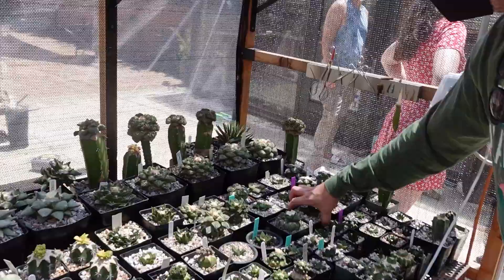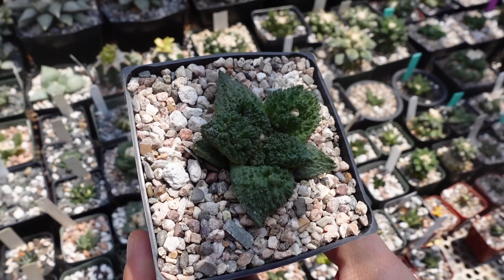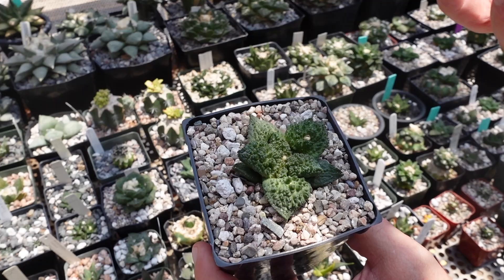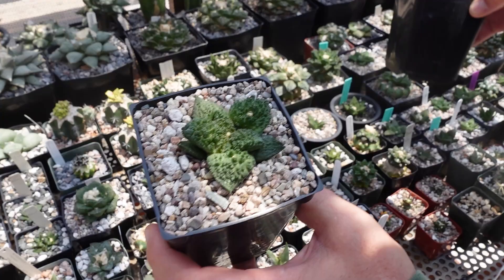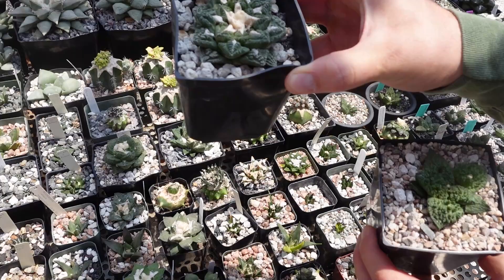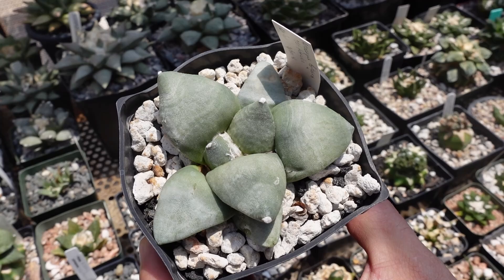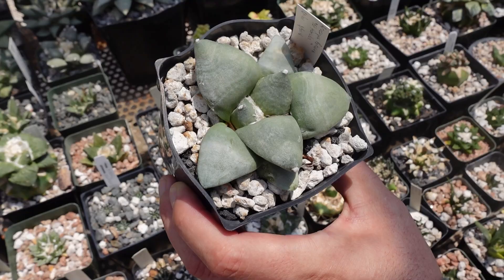Another favorite is 'Godzilla' — this is an Ariocarpus fissuratus named for its extreme texture. Alex talks about this one a lot on Instagram. There's a regular fissuratus nearby for comparison — they're both Ariocarpus fissuratus, but Godzilla is a very popular cultivar. These can be found in Texas. There's a grower named Miles Anderson who has them, and he calls his selection 'the fat line.'